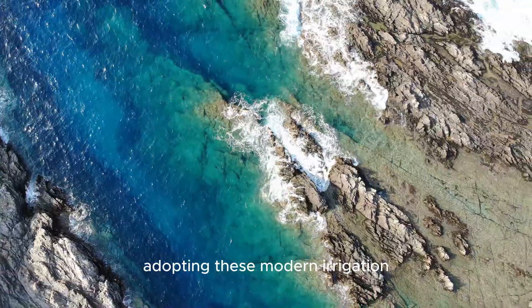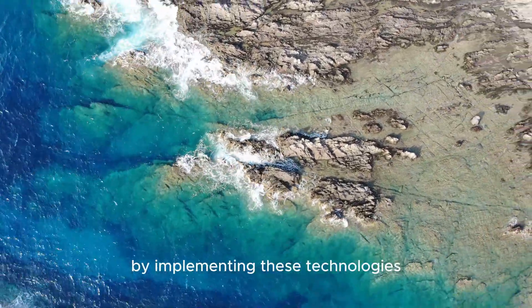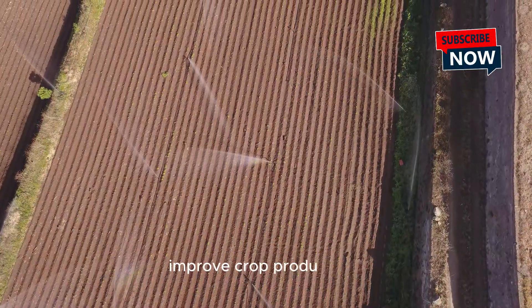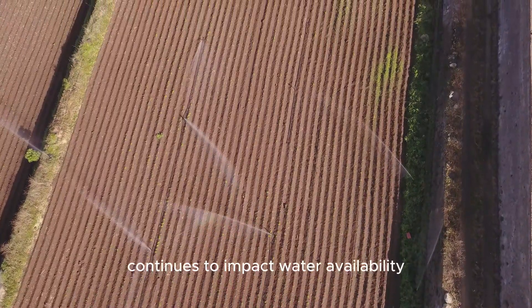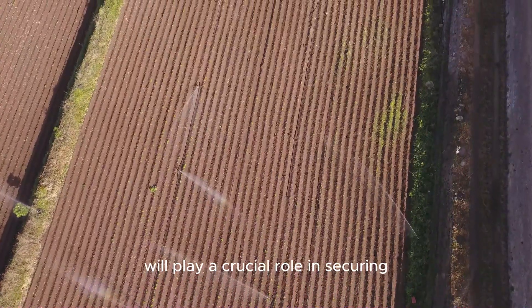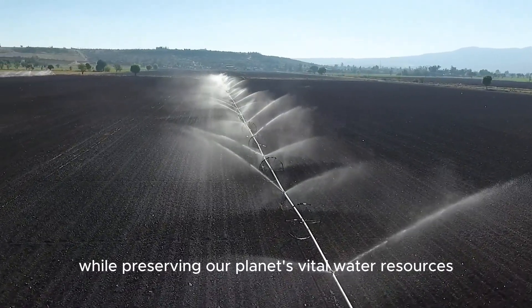Adopting these modern irrigation systems is essential for sustainable agriculture. By implementing these technologies, farmers can significantly reduce water waste, improve crop productivity, and contribute to global water conservation efforts. As climate change continues to impact water availability, integrating these advanced irrigation methods will play a crucial role in securing the future of food production while preserving our planet's vital water resources.